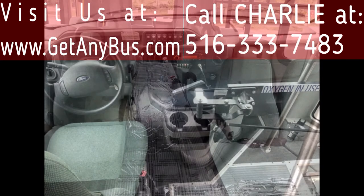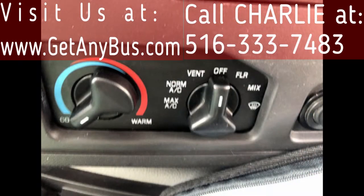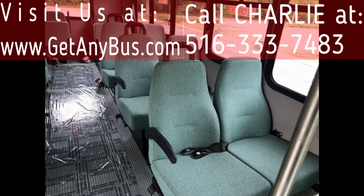Its five-speed automatic transmission with overdrive shifts smoothly and the drivetrain feels like new. It has comfortable accommodations for all passengers, including ice-cold front and rear air conditioning and a rear heating unit for the colder months.